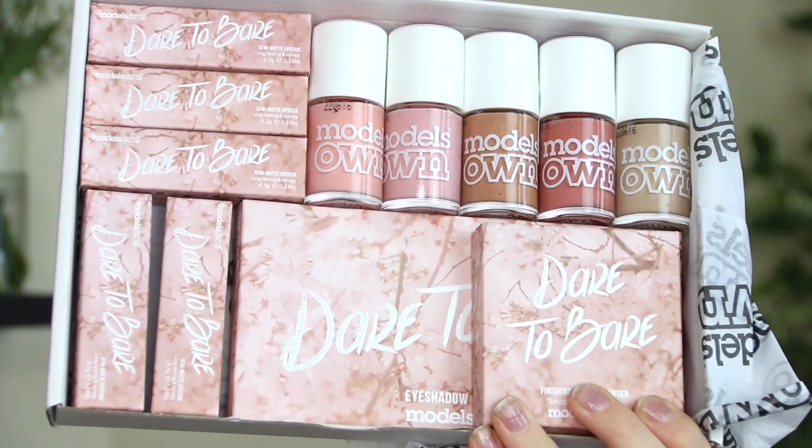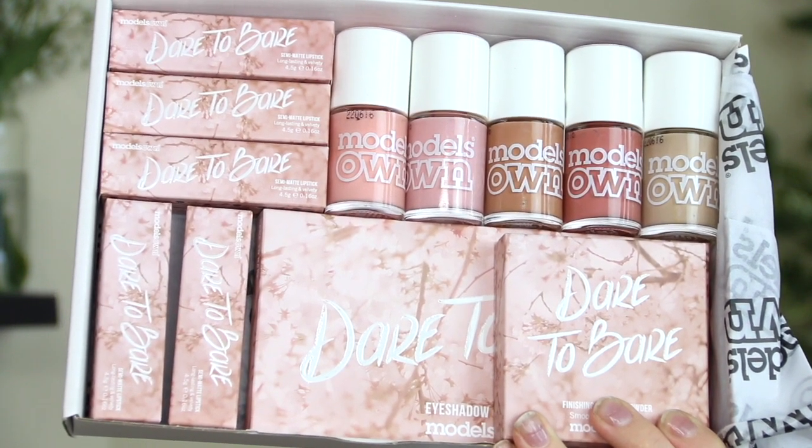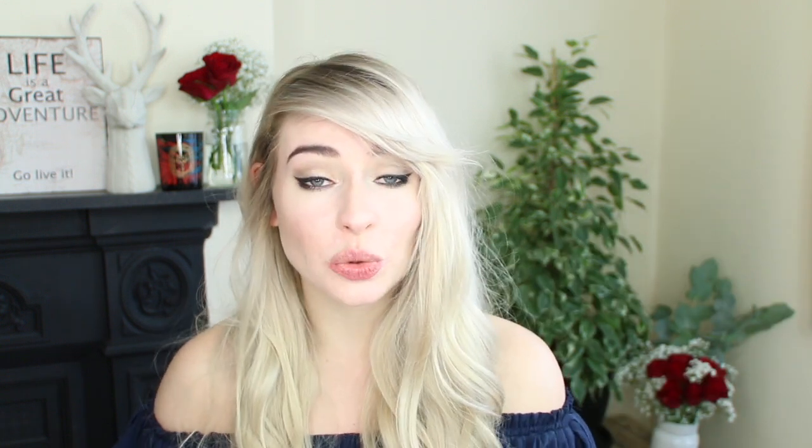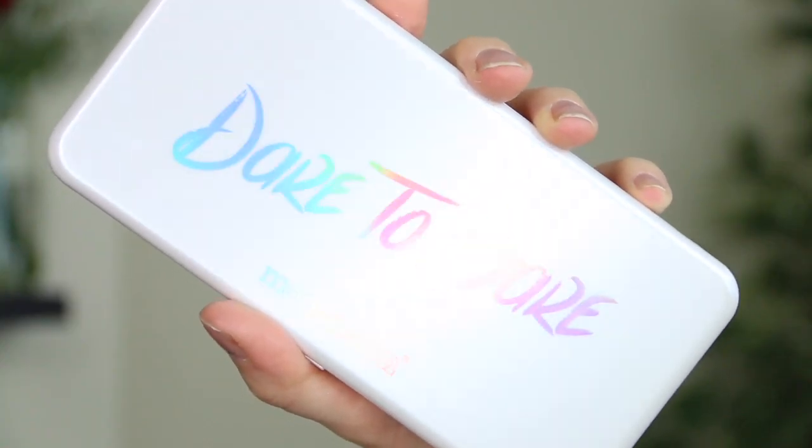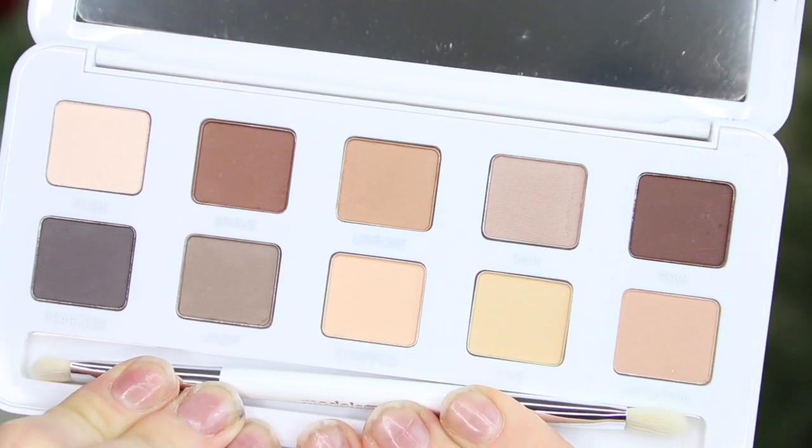I know exactly what's in this package because I've already photographed it for my blog, so that full review should be up very soon. It is their beautiful new Dare to Bear makeup collection — a stunning range, and I love it all honestly. It consists of five nude nail varnishes, five nude lipsticks, a powder, and also an eyeshadow palette, and I've photographed and swatched all of these on my blog — I'll leave a link down below. The palette has 10 stunning nude shadows so you can create a really nice neutral eye look, and the lipsticks are just my favorite — I adore them so much.